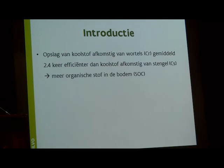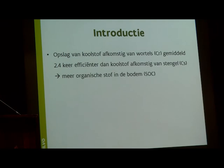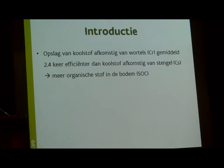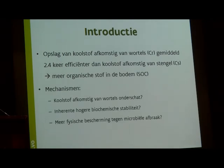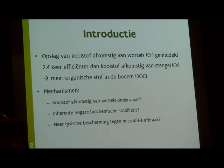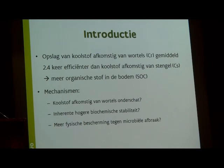Different biomass sources behave differently in soil because of their chemical characteristics and interaction with soil. Previous field experiments showed that root-derived carbon is 2.4 times more efficient at preserving soil organic matter in the long term, and people want to know why. Possible reasons include underestimation of roots, the difficulty of quantifying root exudation during the growing season, higher lignin content leading to less mineralisation, and physical protection via aggregates — which is the third hypothesis we are looking at.